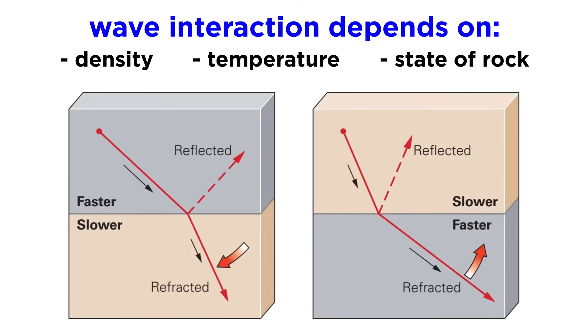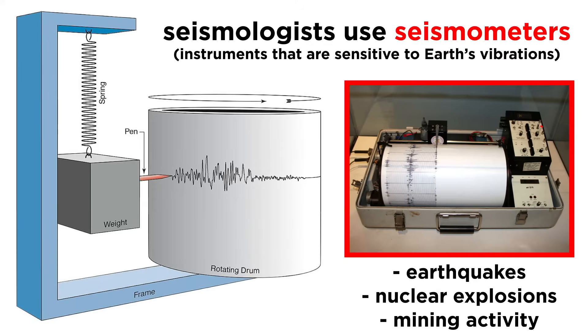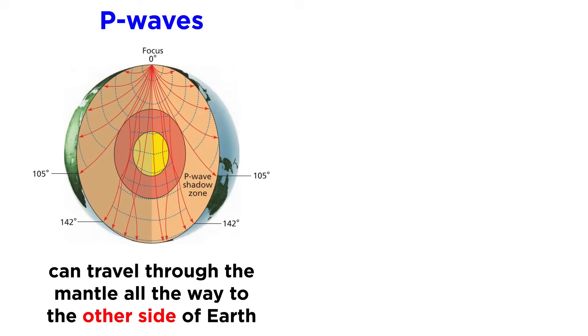When a propagating wave encounters a change in these properties, say for example at the boundary between the crust and the mantle, part of the wave will be reflected back towards the focus, with the remainder refracting into the new layer as the wave's velocity changes. Seismologists use instruments sensitive to Earth's vibrations, called seismometers, to measure the S and P waves from earthquakes, as well as man-made sources like nuclear explosions and mining activity. P waves are able to travel from the focus in the crust through the solid mantle, onwards through the liquid and solid core, and then back through the mantle to the opposite side of Earth.